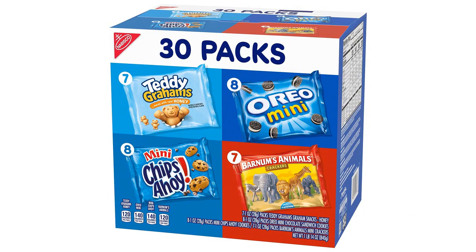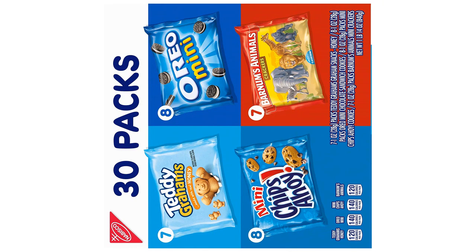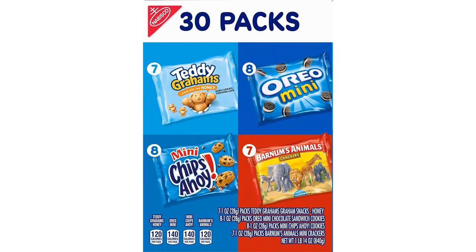Next, the Teddy Graham's Honey and Barnum's Animal Crackers are a great addition to the pack. These snacks bring a sense of nostalgia with their cute shapes and sweet flavors. They are not as rich as the other two cookies but still deliver a satisfying taste.